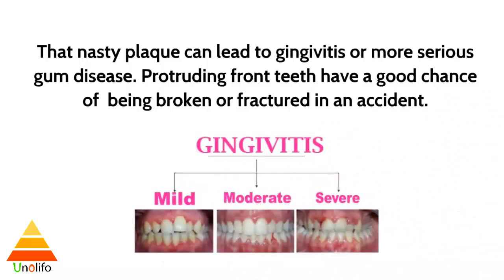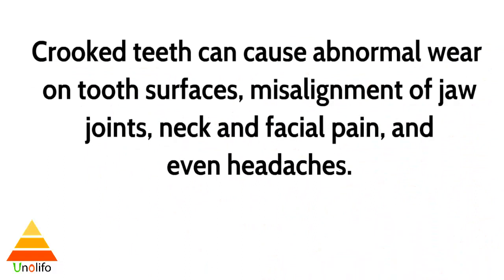Protruding front teeth have a good chance of being broken or fractured in an accident. Crooked teeth can cause abnormal wear on tooth surfaces, misalignment of jaw joints, neck and facial pain, and even headaches.